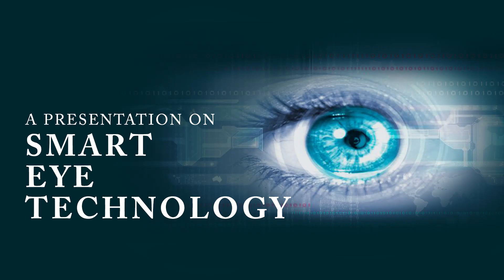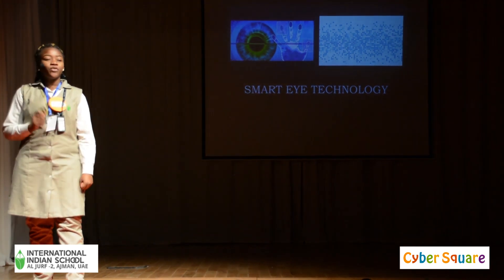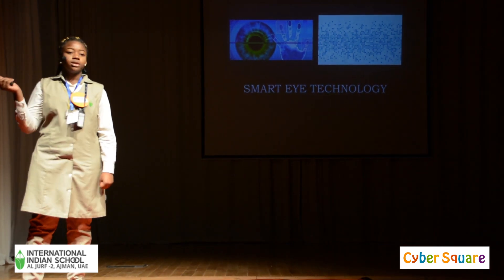Smart Eye Technology. When we hear the words Smart Eye Technology, what's the first thing that comes to our mind? Does anyone have an idea?